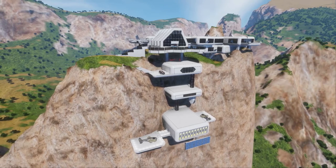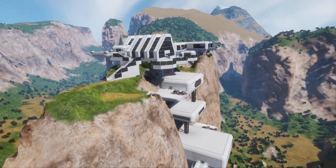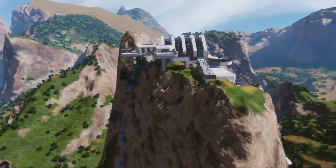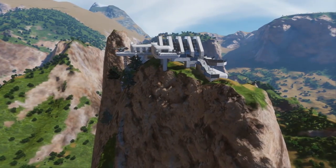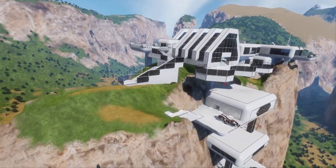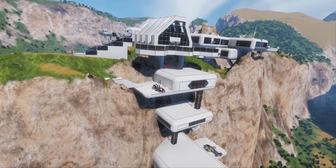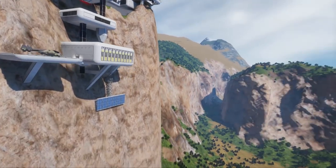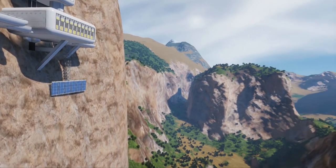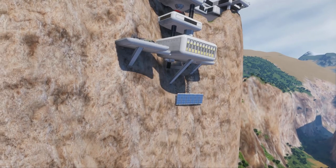Either way, this guy did an absolutely fantastic job in making something that looks just very futuristic and beautiful. Look at the landscape that this thing is on - it's completely ridiculous, only really accessible by flight. I really do love the design and just how high up it is. Just absolutely gorgeous. And look at this landscape around us as well - it's freaking beautiful.